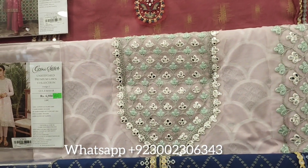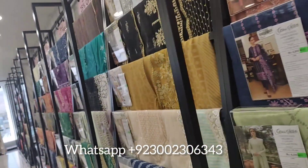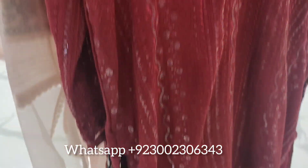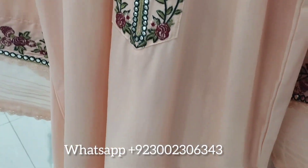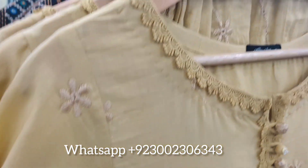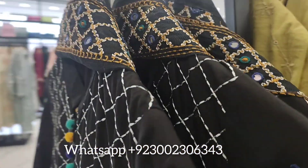Friends, if you want to visit the outlet, you can see Cross Stitch collections including cotton, lawns, and more. You can also see the print collection and ready-to-wear options. Look at the beautiful colors on display in the collection.